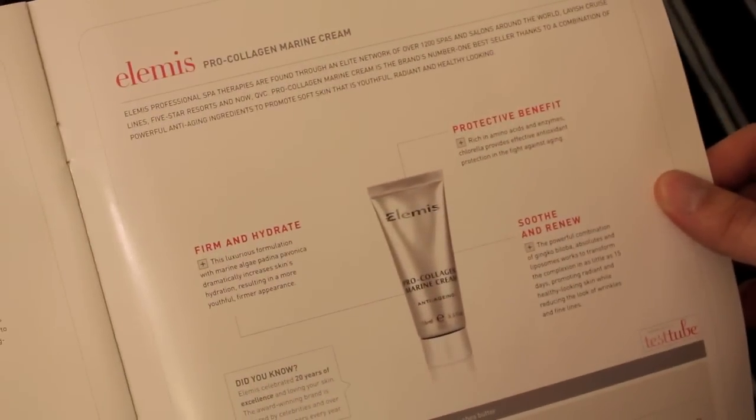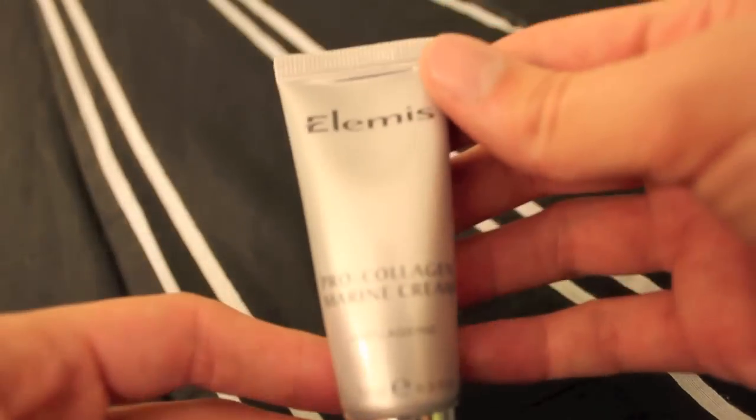This looks like my grandmother's name, which is Demis, but it's Elemis or Alemis — something that someone's going to make fun of me for pronouncing wrong — Pro Collagen Marine Cream. It says it's rich in amino acids and enzymes, and chlorella provides effective antioxidant protection in the fight against aging. This tube — this is what I was talking about. My mother wanted to steal all of these QVC things from me because she watches it like a hawk. I feel in my heart that when I'm not here she's going to enter my room and snatch them up. She said so herself.